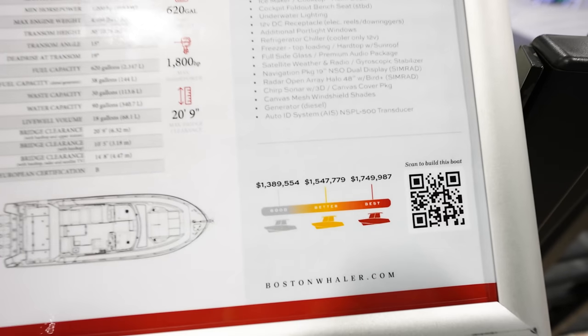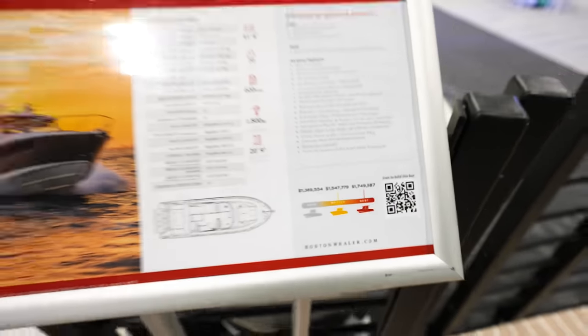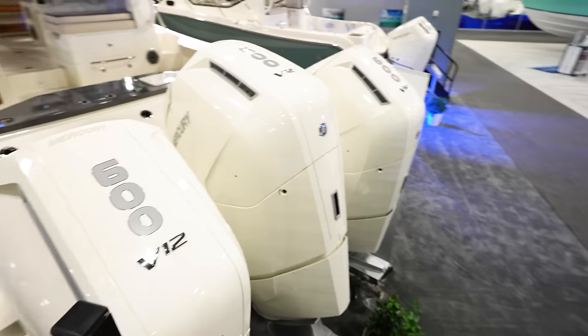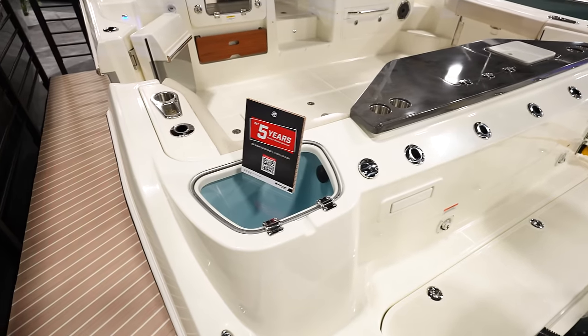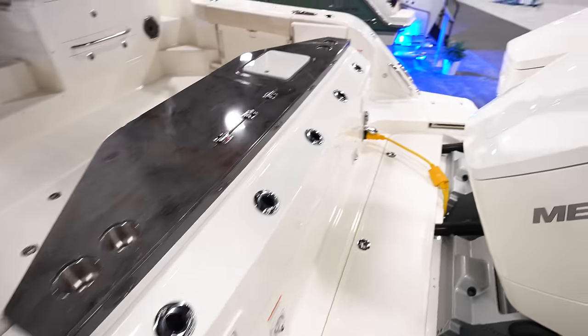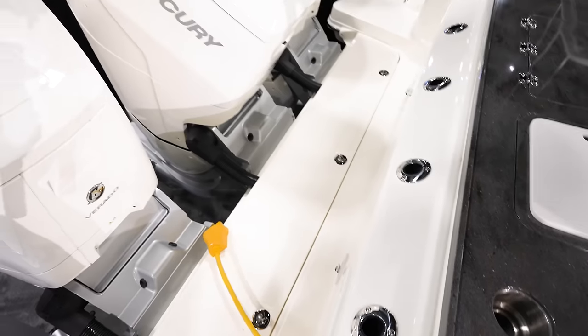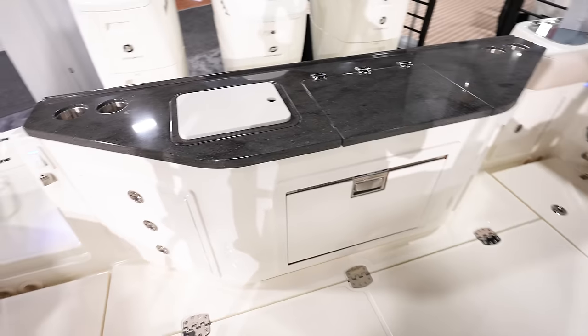405 Conquest — this thing is going to run you anywhere from $1.3 to $1.75 million. We've got triple 600s on the back — Mercury V12s looking really good. Notice how wide the back of the boat is, with a live well back here. There's lots of walking room in between the engines, which is really nice for fishing.